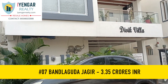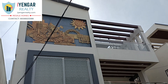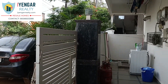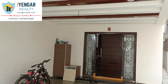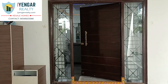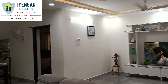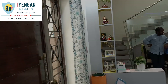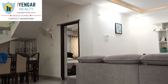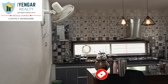At number 7, we have a triplex 4 BHK independent house in Bandagood Jagir, Hyderabad. A tastefully designed 4 BHK triplex house is available for sale in a peaceful colony and is absolutely ready to move in. This 4 BHK independent house is perfect for a modern-day lifestyle. Bandagood Jagir is a promising location in Hyderabad situated in the western part of the city, close to one of the world's leading financial districts. It is very near to Hitech City, a fast-growing area, and very close to a reverse cape gated community villas project.